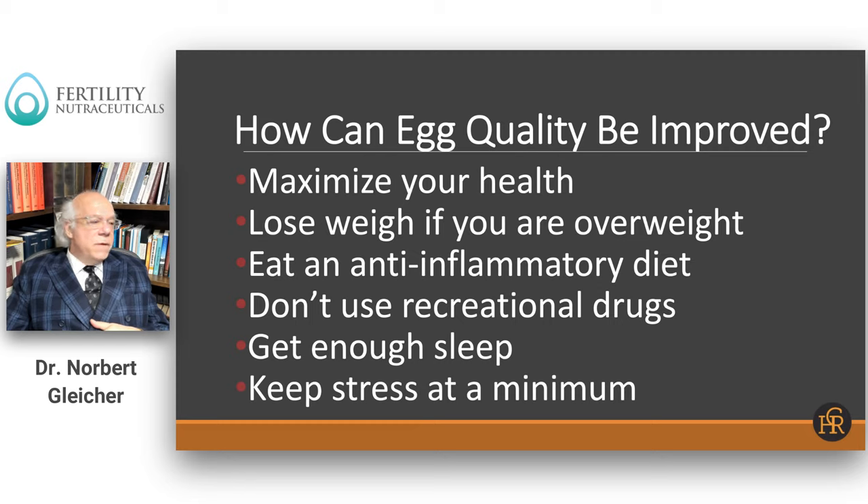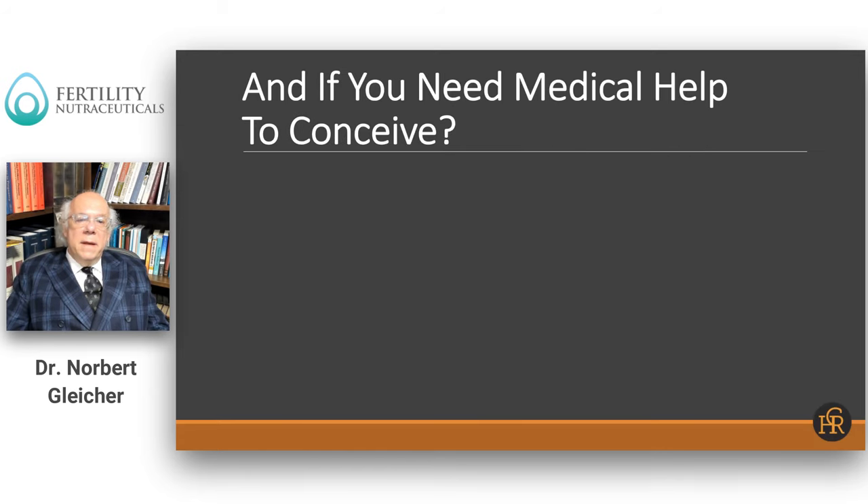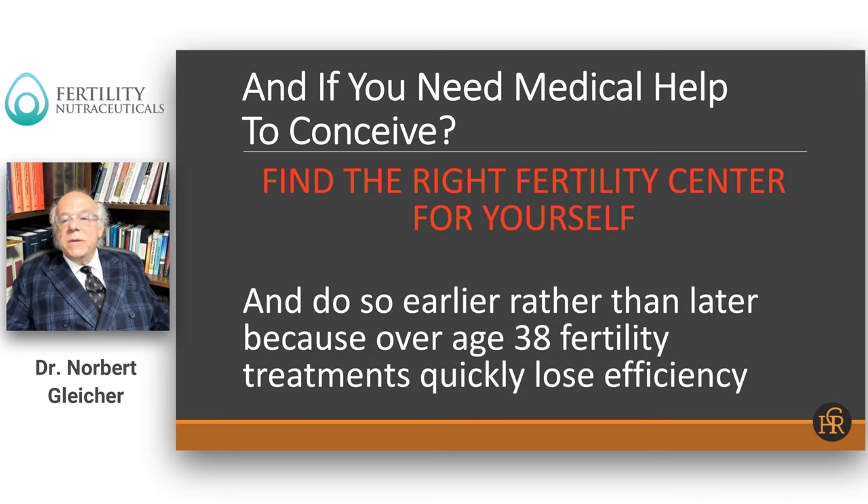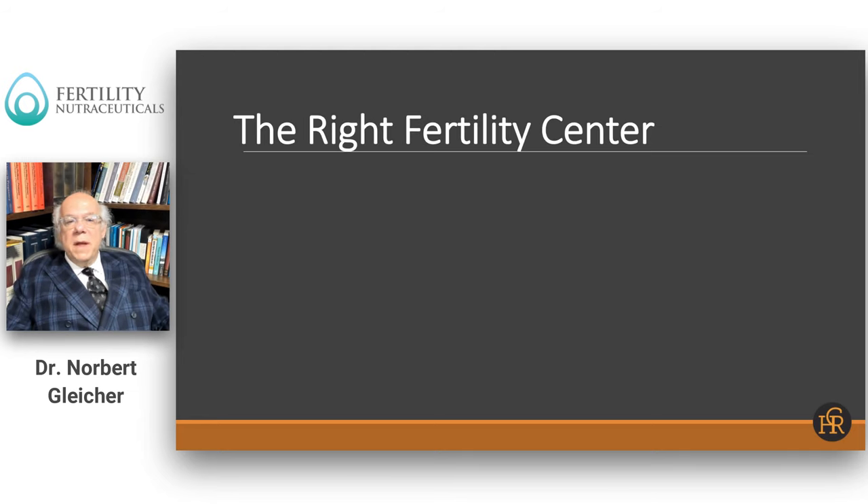Even though it is very difficult to quantitate stress, we do not consider stress to be a good thing. If all of this doesn't help and you still have a hard time conceiving, find the right fertility center for yourself as early as you can, because over age 38, fertility treatments very quickly lose efficiency — meaning the same treatment will be less and less successful as a woman gets older.